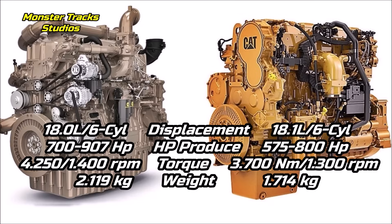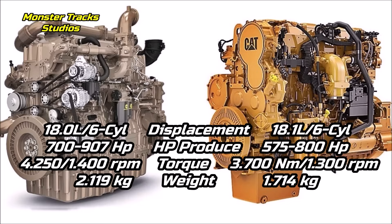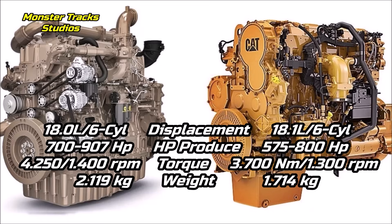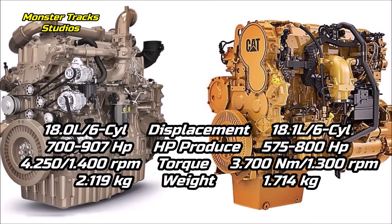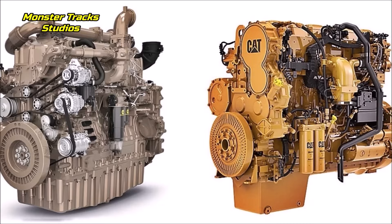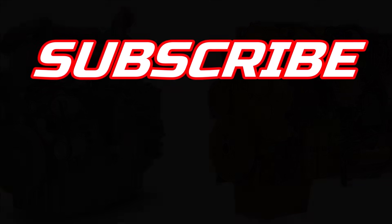These new series will be even stronger than the Big Bud 700 and the MTS 3630T. Also, at up to 1,714 kilograms, the CAT C18 is lighter — a sign that the new John Deere monsters will be even heavier than the Big Bud 700 and MTS. We hope we've informed you well about what's coming. Subscribe for more — we can't wait to see these new monster series.